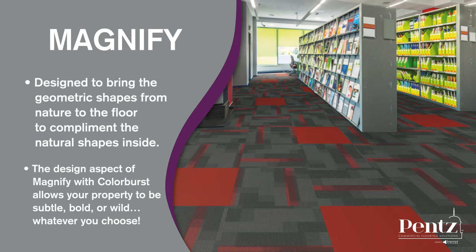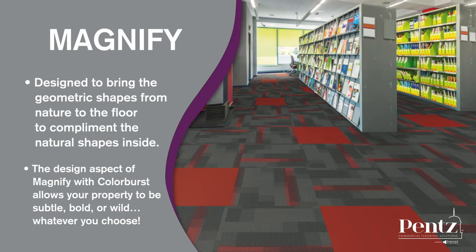And Magnify. This pattern was designed to bring the geometric shapes from nature to the floor to complement the natural shapes inside. The random placement of the shapes blends perfectly with various walls and moldings. The color palette was formed by using a dark color base with vibrant accents that coordinate with our new Colorburst Accent product.